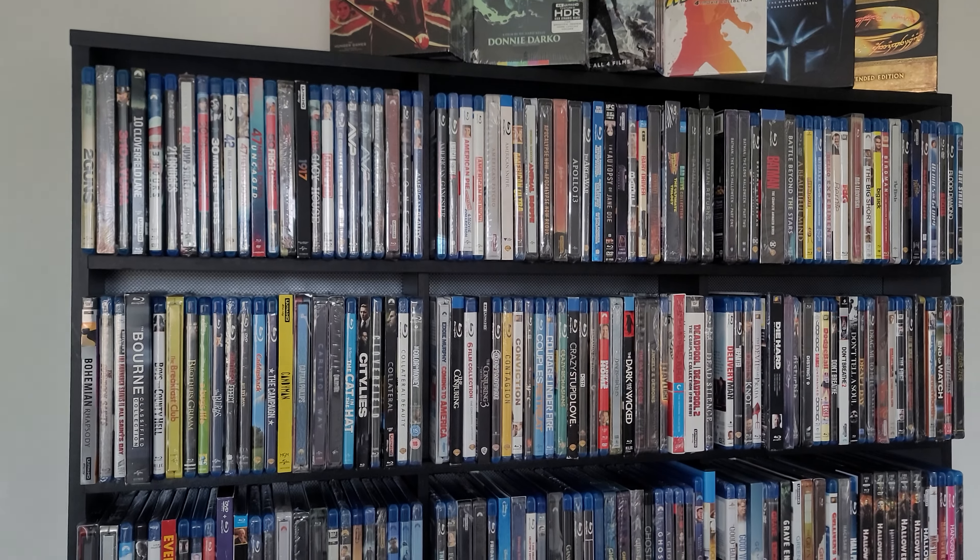Yeah, kind of just a quick update because I haven't done a March video collection, so I'll just do it all now. This will be kind of a March update, partial April. I can get back into buying some movies — I've snagged a few. Ended up getting the 4K steelbook collection of the Hunger Games.